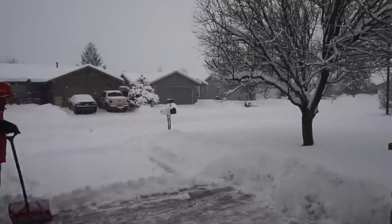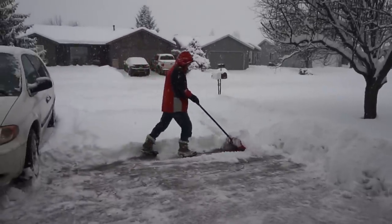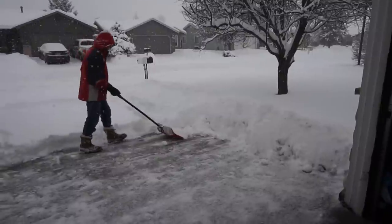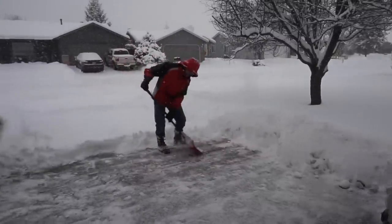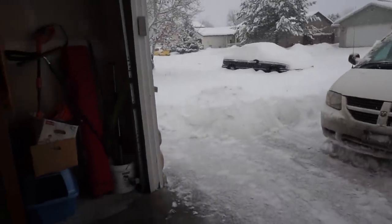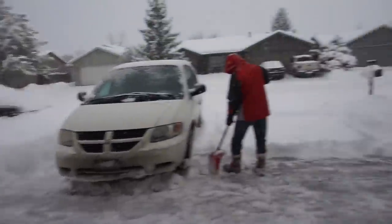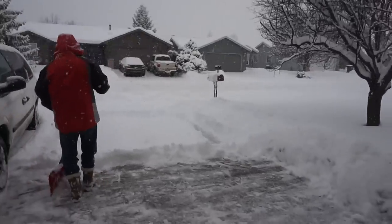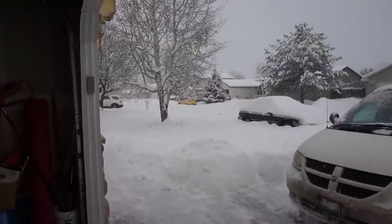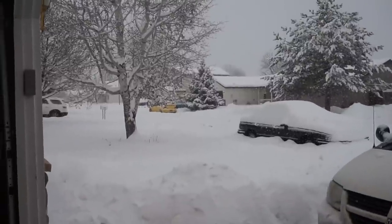It's a true snow day, people. By five o'clock I hadn't gone to work and my husband came home early — they closed the office half day, which has never happened in the twelve years I've worked there. Then they closed school for the rest of the day and for tomorrow too. Obviously there'll be no lunch video for Thursday. Look at this — it's a complete whiteout. Pretty, but man.